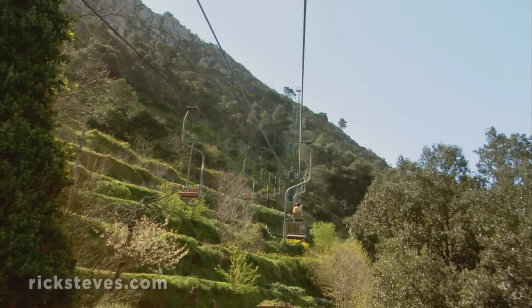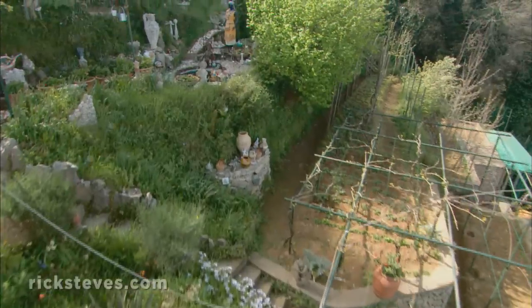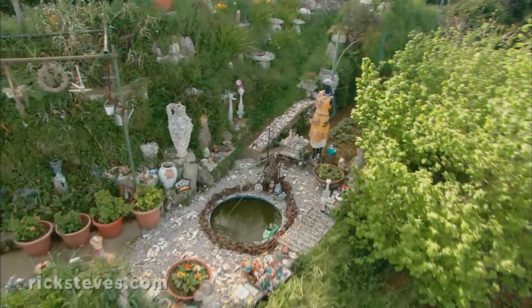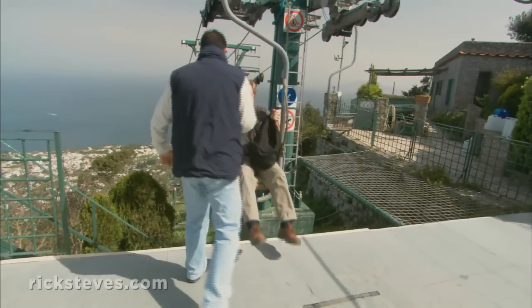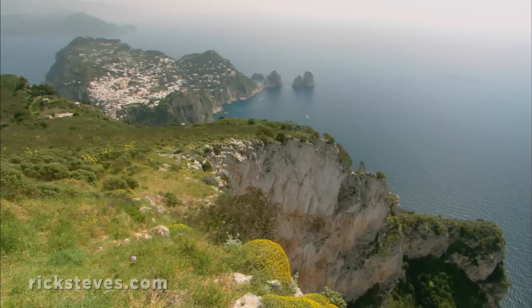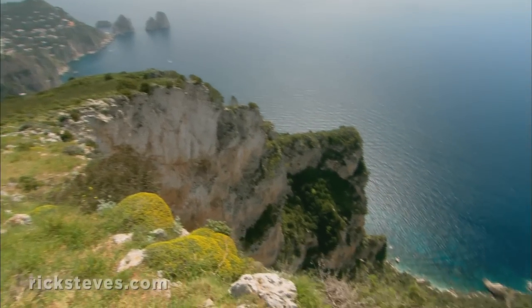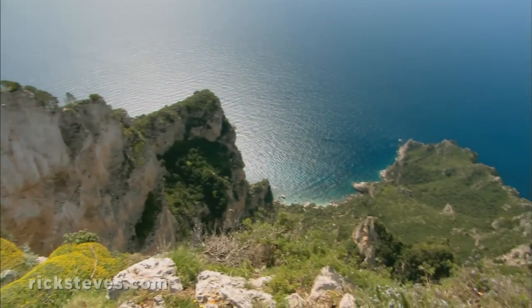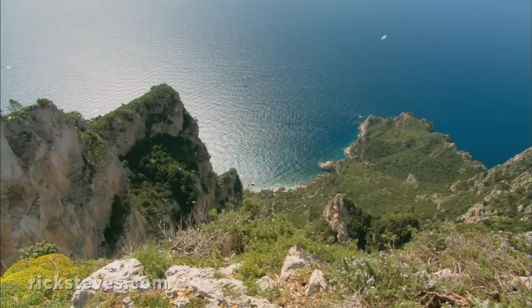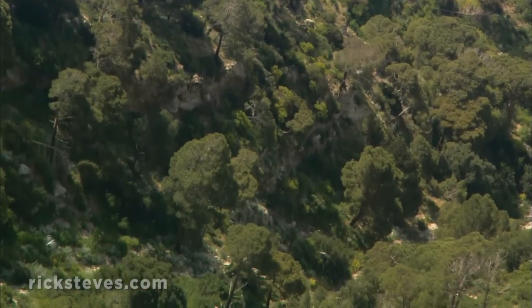For expansive island views, ride the chairlift to the top of Monte Solero, Capri's 1,900-foot summit. You'll float over lush orchards and well-tended gardens. At the summit, you'll enjoy the commanding panorama of both the Italian mainland in the distance and the Isle of Capri. Cliffs are busy with birds enjoying a little R&R break during their migration, tending scenic nests and soaring on a steady sea breeze.